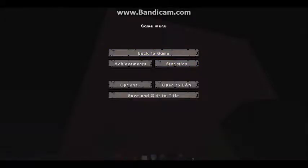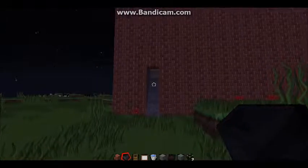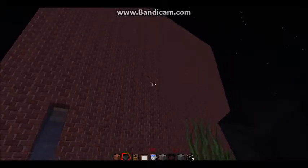Hey guys, so today I'm going to be doing a little tour of Dan and Phil's apartment. I tried my best to build a replica of it — obviously it's not exact, but I tried my best. So I guess we're just kind of gonna get into it. First of all, just don't judge me.